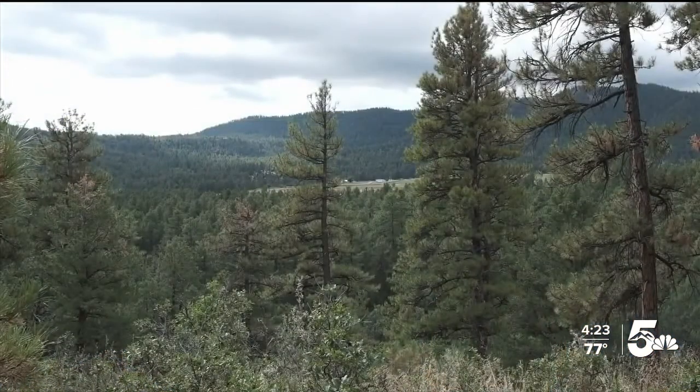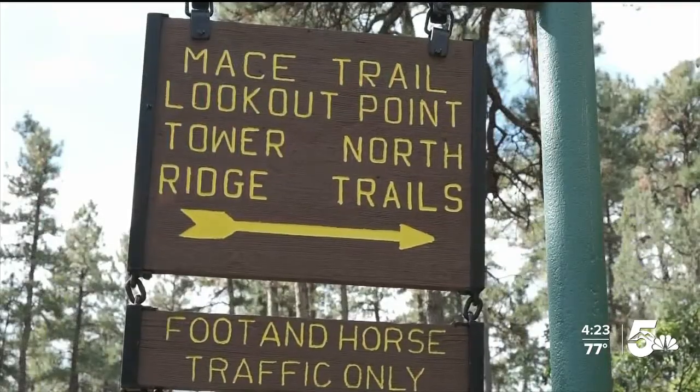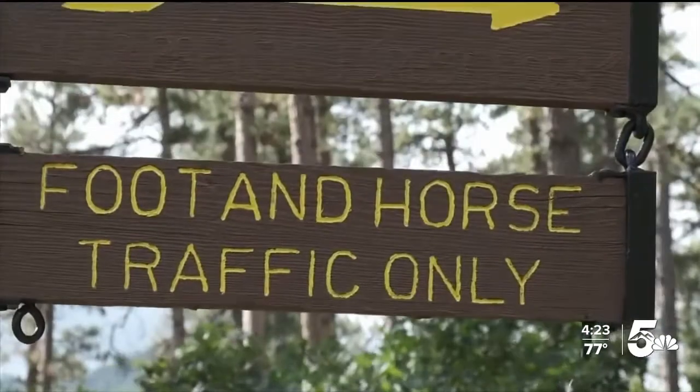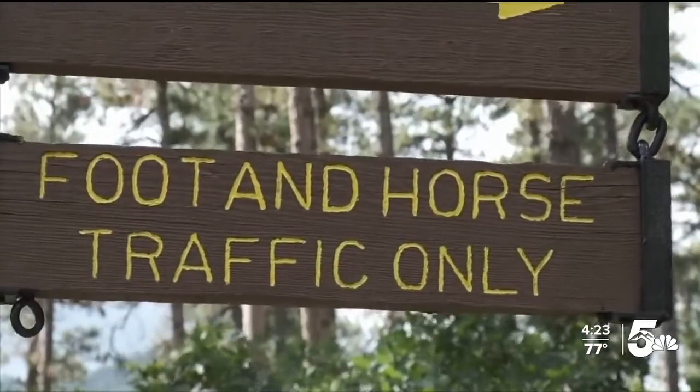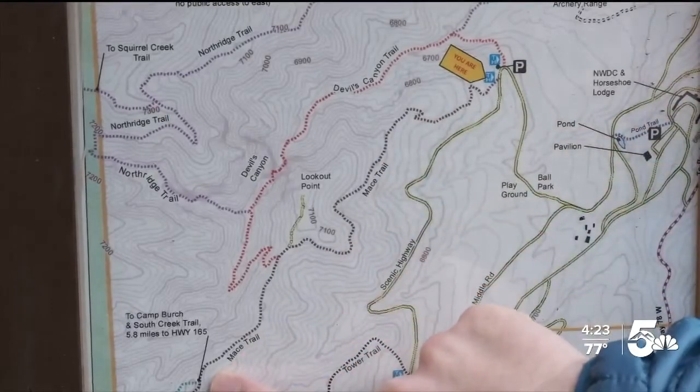Nestled along the eastern slopes of the Wet Mountains, less than 40 minutes from town, is Pueblo Mountain Park. Owned by the city of Pueblo, the park offers six miles of trails to hikers and trail riders. Our destination today: a scenic two-mile out-and-back hike on Mace Trail.